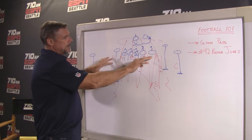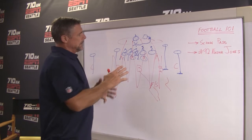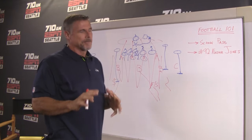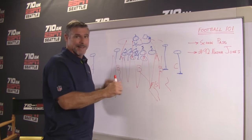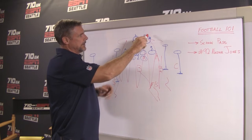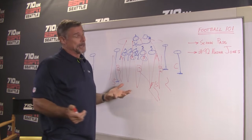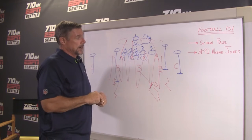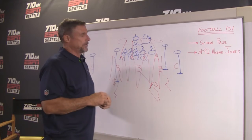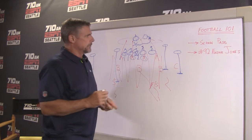Defensive linemen and linebackers have to sniff this play out. If you're a D-lineman, there's something that's just not quite right. The first indicator is when you're pass rushing and all of a sudden the guy lets you go. The other thing is just the feel of how everybody moves. If you're able to diagnose the play, you can blow it up. Nazir Jones didn't exactly blow up the play, but he made the tackle downfield. So I'll clean this up and then we'll look at what Nazir Jones did.